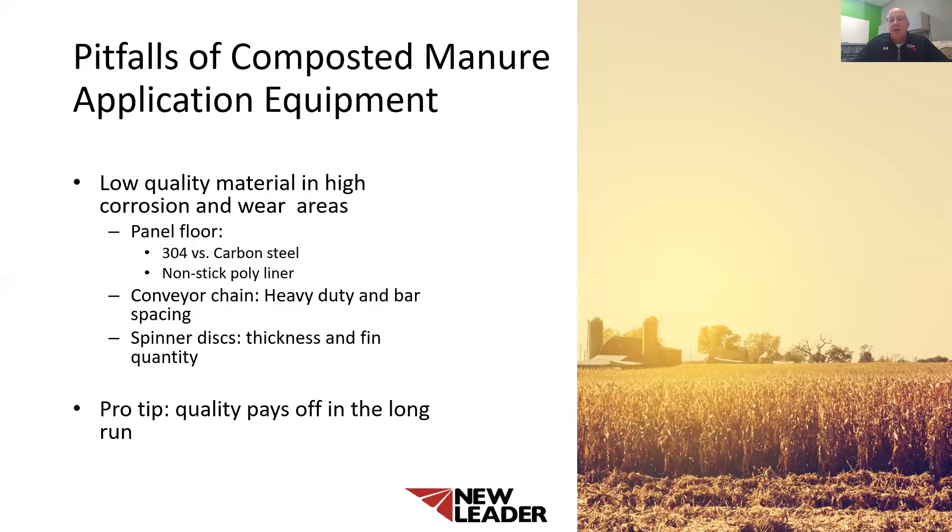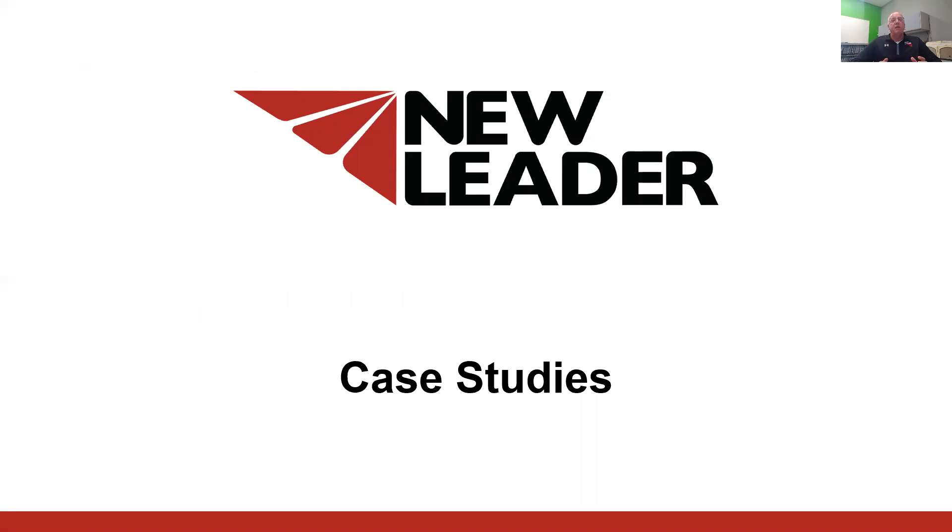My pro tip to you is that quality material in high corrosion and high wear areas pays off in the long run. Don't get blinded by the sticker price alone — buy quality. All these factors play a large role in your success at the end of the season. Now I want to cover a couple of case studies. These case studies talk about two different scenarios: a five-ton rate of compost and a three-ton rate of compost. Both assume 10,000 acres are being spread. The two slides really show the financial difference between a high throughput and a low throughput machine and what it means to an operation.